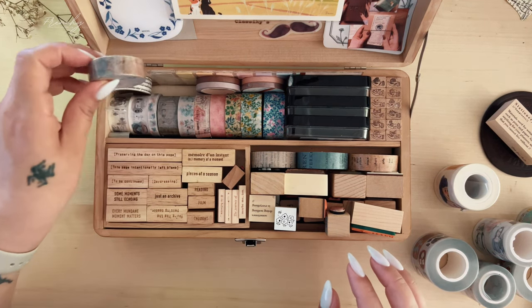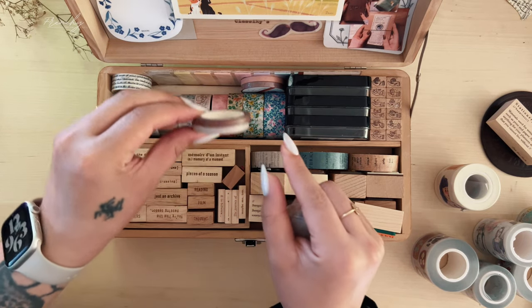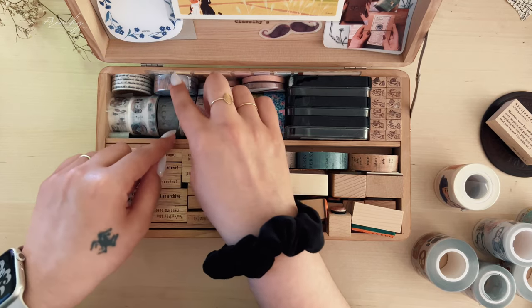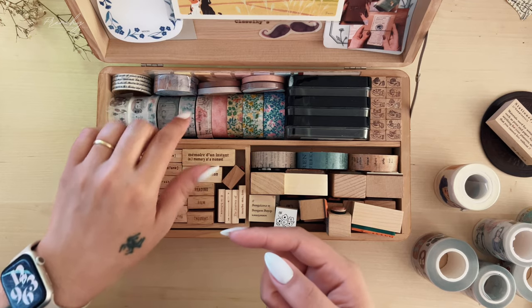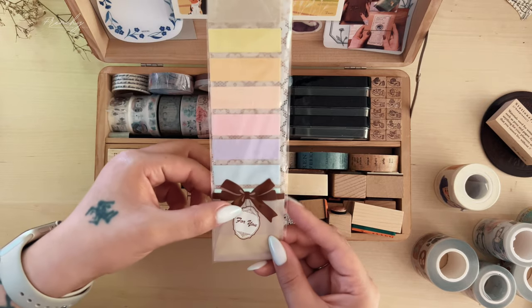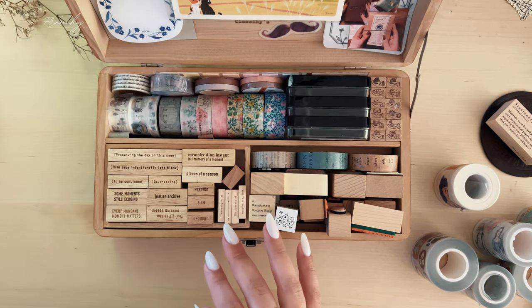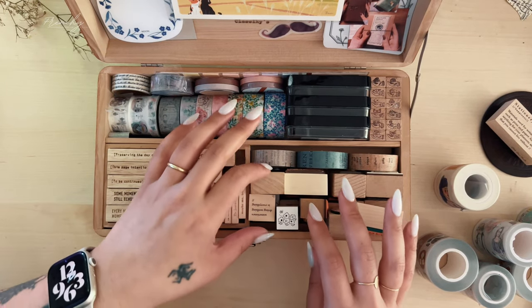Back here I have a lot of washi tapes from various brands — some slim washi tapes that were gifted to me by a dear friend, and one of my favorite washi tape brands is Yohako; I really love how delicate those designs are. Back here I also have a little washi tape sample of the Empty Pastel collection — I didn't feel the need for a full roll so I just bought a sample of all the colors. In the front I have a lot of my favorite stamps.